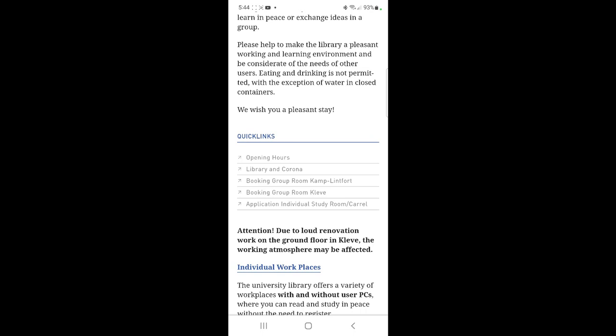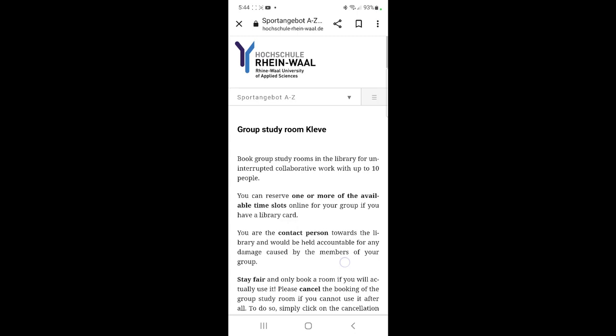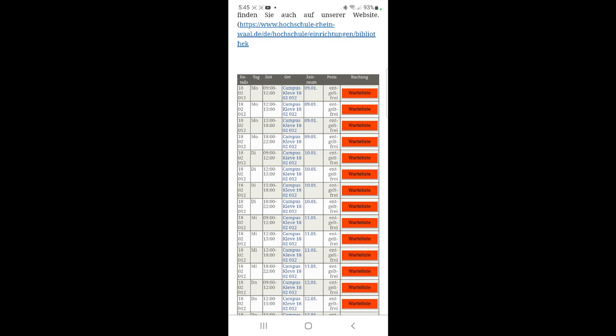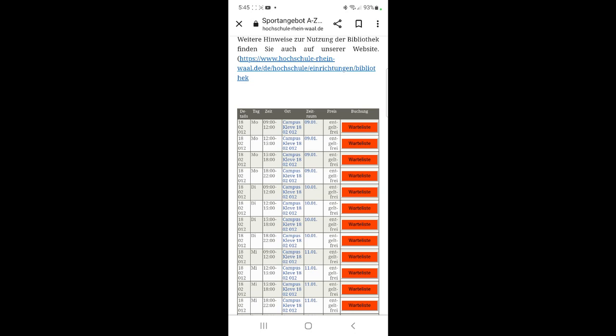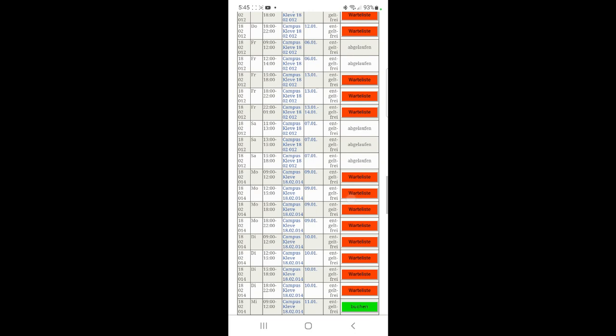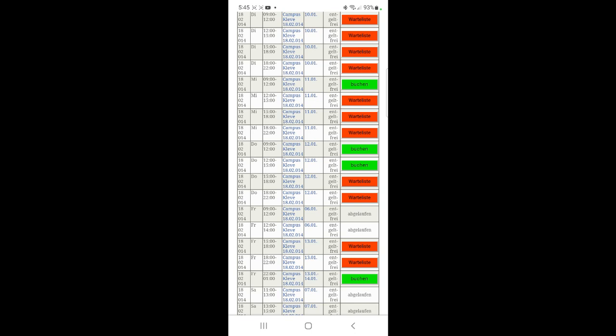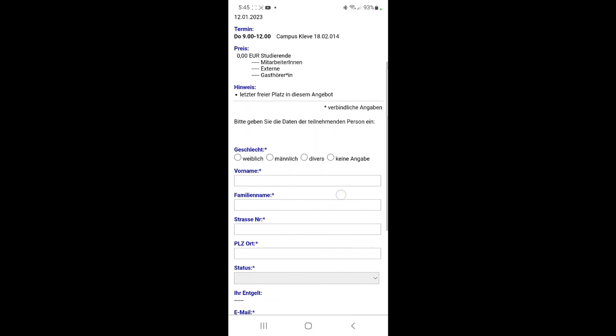For this example we're looking at how to book rooms in Kleve — you can also book for Kamp-Lintfort. It takes you to a page you should read before booking. Scroll to the bottom and you'll see a list with times, dates, and room availability. If a room is fully booked, you can click 'Warteliste' (waiting list) and enter your email, so you'll be notified if someone cancels. To book a free room, select your preferred time slot and click 'Book,' then confirm details like the time and room number.